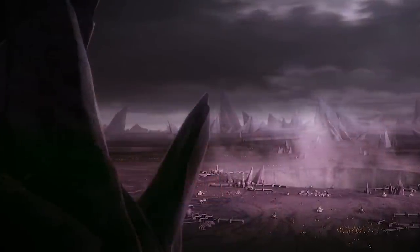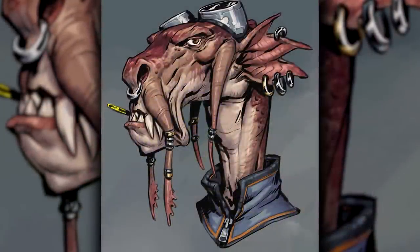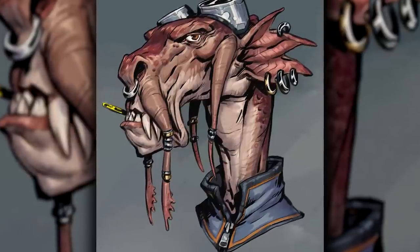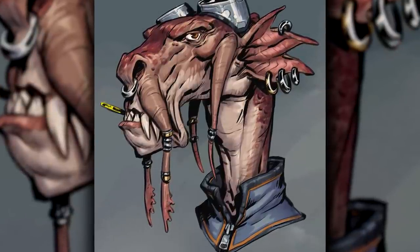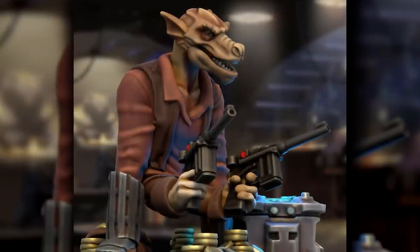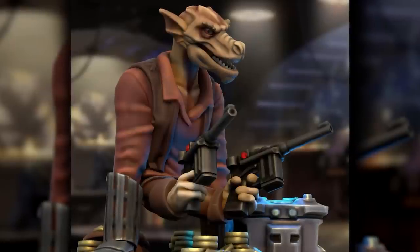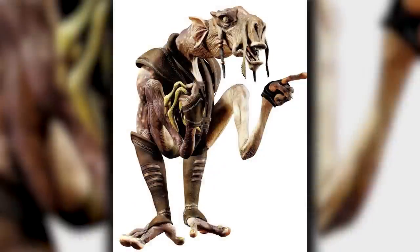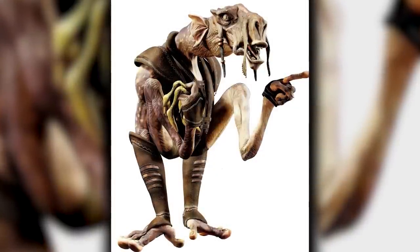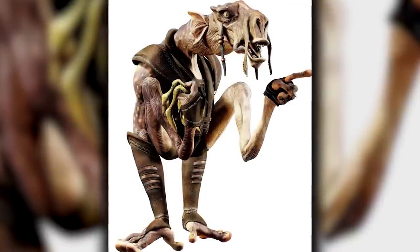Dugs were a sentient species native to the planet Malastar in the mid-rim. True to their original concept, they had elongated, camel-like snouts, with long, fleshy tendrils resembling whiskers, or a mustache hanging past their chin. Their skin, smooth and leathery aside from the hair that grew at the top of their heads, came in a wide variety of colours, from grey and beige to purple and blue. Their fronts — meaning their bellies, necks and faces — were frequently lighter in colour.